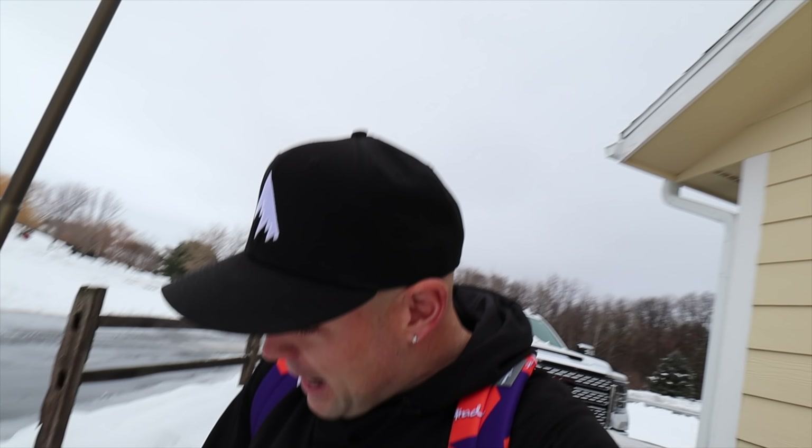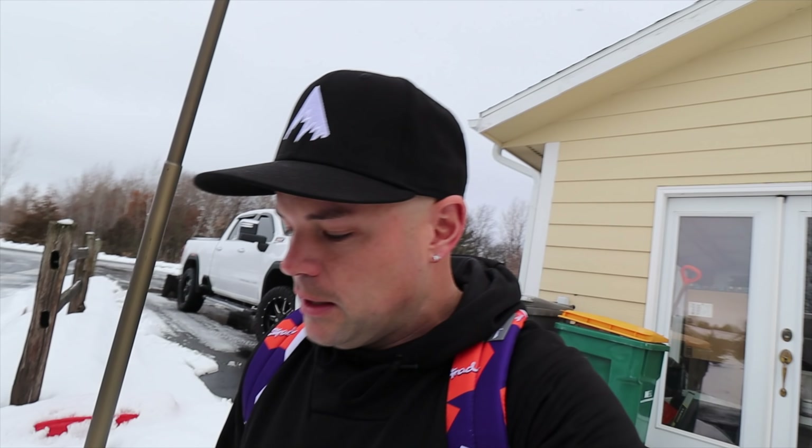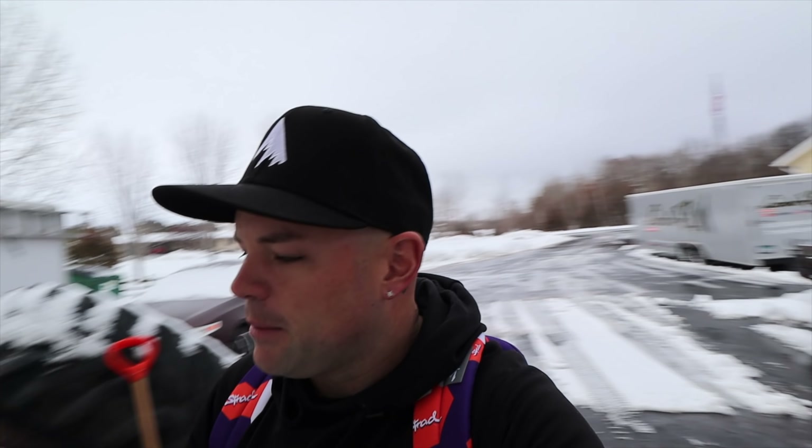YouTube, what is up, welcome back to the channel! It is winter craziness out here. I refilmed this thing twice. I just want to say thank you to everybody who has recently subscribed to the channel, to everybody who is taking time out of their day to watch our videos, to like and subscribe — it means the absolute world to me. We just hit 10,000 subs this morning, and my goal for 2021, which people thought was crazy, was 100k.